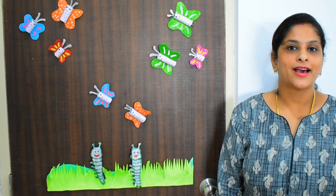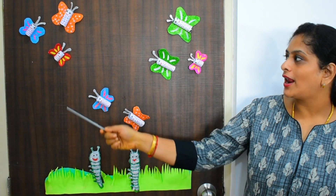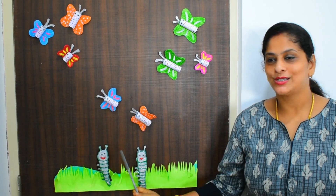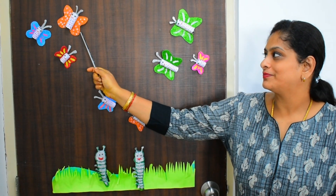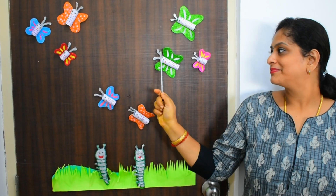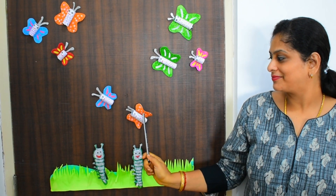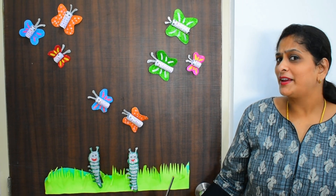Kids, now you have to count how many colorful butterflies and caterpillars are here, okay? Come on everybody — one, two, three, four, five, six, seven, eight, nine and ten! Repeat again!